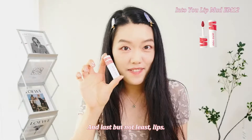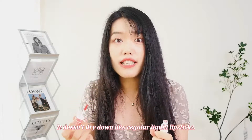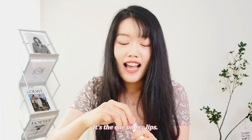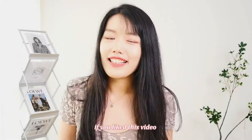And last but not least, lips. I can't talk enough about Into You lip mud. This muddy texture gives your lips the perfect blurry matte look. It doesn't dry down like regular liquid lipsticks, so you can use the wand to slowly define your lip lines all you want. All the colors they come out with are to die for. My favorite is EM12, the one I'm wearing now. I see a lot of Chinese girls living overseas asking for tubes of these because they can't get them outside of China. Please give a thumbs up if you liked this video, and I'll see you in my next one. Bye!